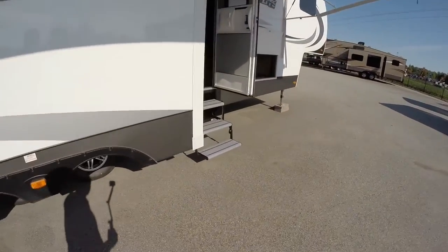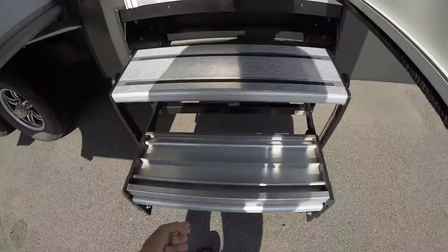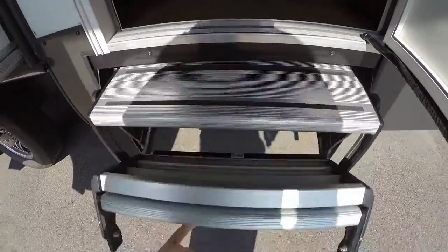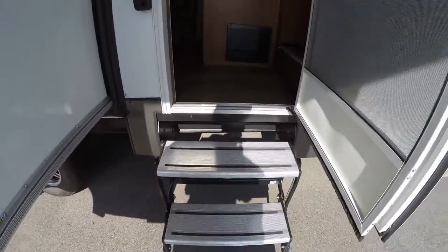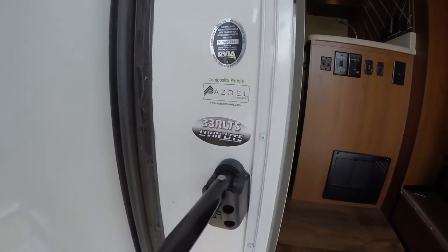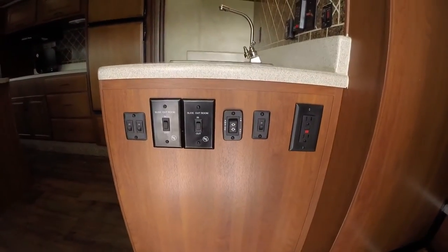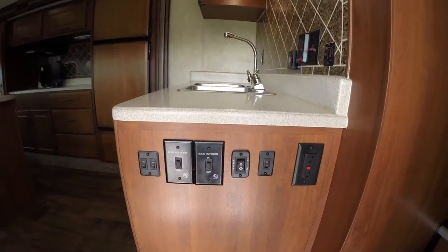Spare tire on the back with a cover. It's got the aluminum step — nice thing about that is you can put it in and out with one finger. Try doing that with a steel one, especially after it's been on the road. Again, this is the 33RLTS. Nice big grab handle as we go in the door. All your controls in one easy to reach space.